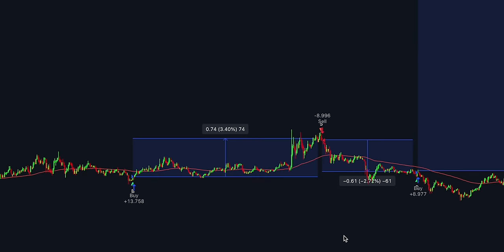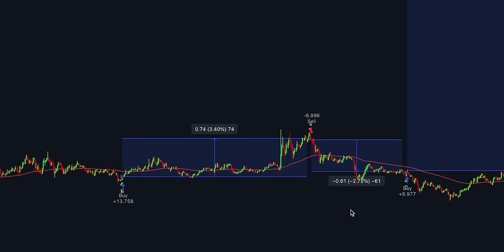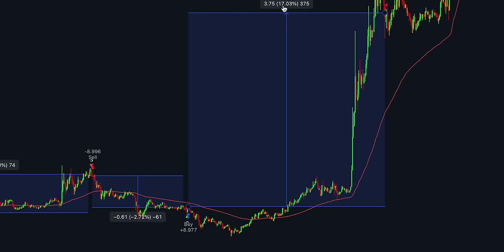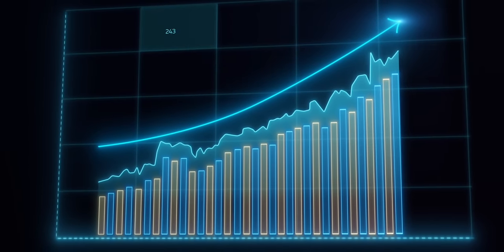Check out these recent trades this algorithm caught on Solana: 3.4% profit from this trade, another winning trade with a 2.7% gain on the account, and 17% profit with a perfect trade entry before the market took off. It also works great on Ethereum on 5 and 15-minute charts. The best part about this trading strategy is that you can fully automate it into a bot that does all the work for you.